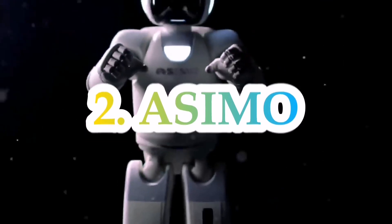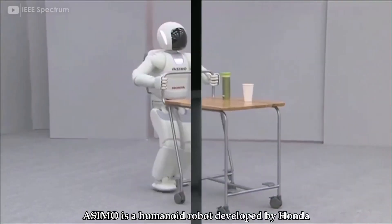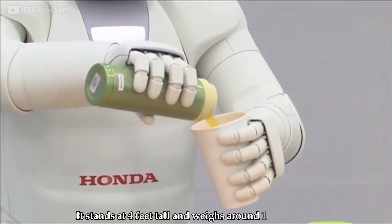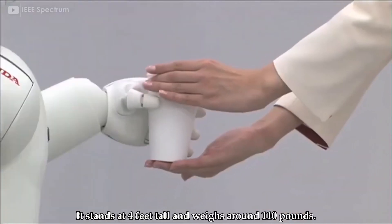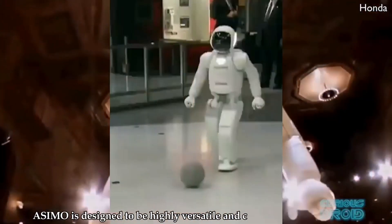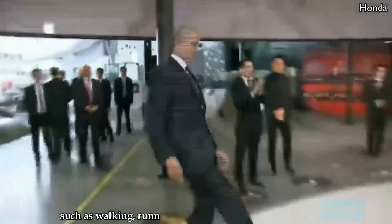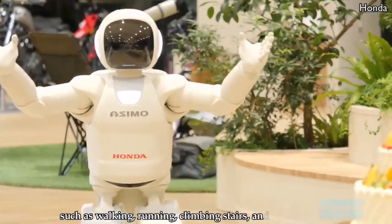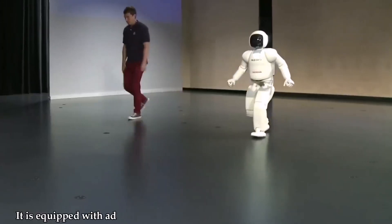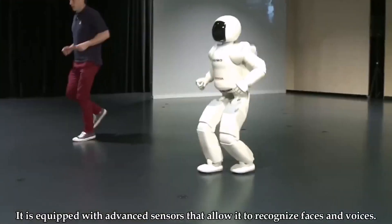Number 2: Asimo. Asimo is a humanoid robot developed by Honda. It stands at 4 feet tall and weighs around 110 pounds. Asimo is designed to be highly versatile and can perform various tasks, such as walking, running, climbing the stairs, and even dancing. It is equipped with advanced sensors that allow it to recognize faces and voices.